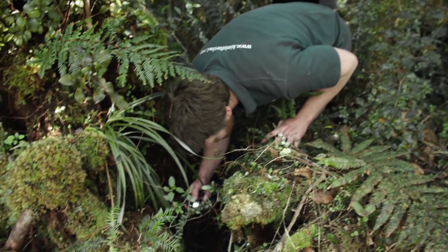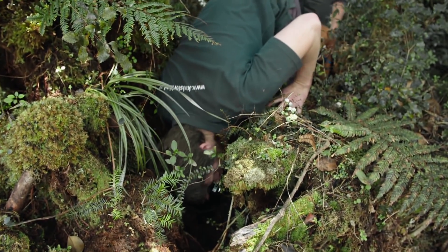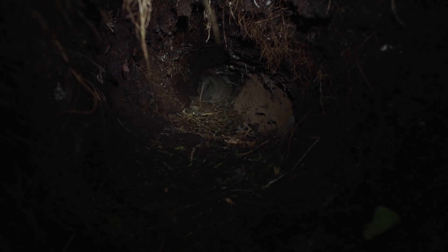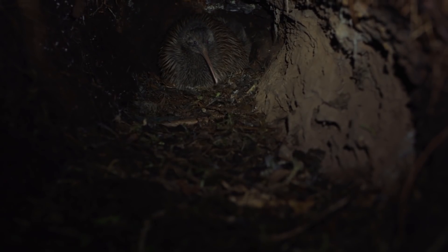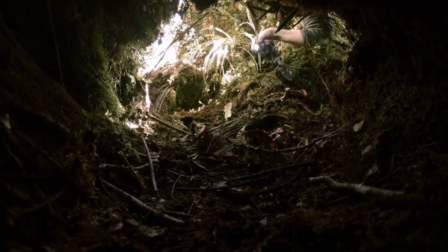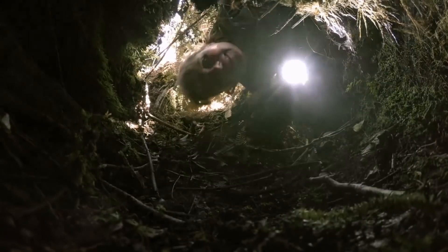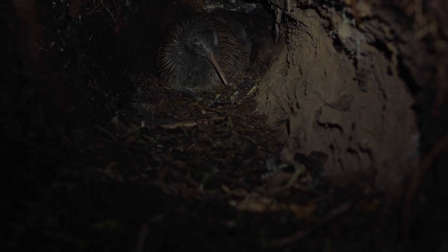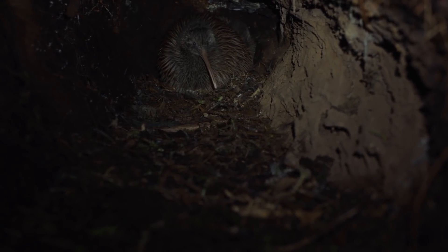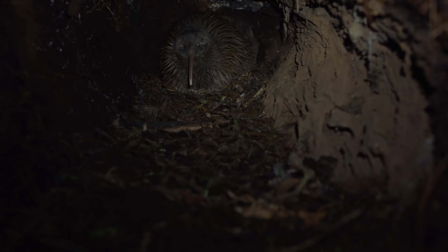Let's have a look and see what we're dealing with. Kiwi parents spend daylight hours in their den, taking turns to incubate the enormous egg. I'm very lucky in my job that I get to see kiwi a lot, but every time I see one, I still get that same sense of magic. They're like nothing else in the world.